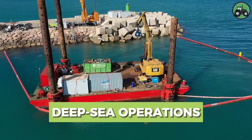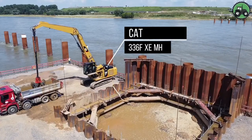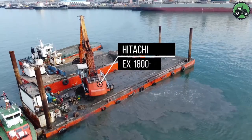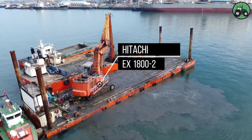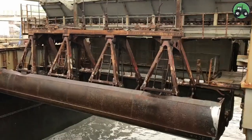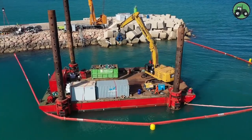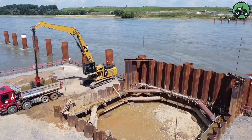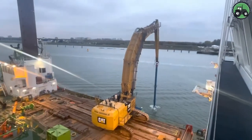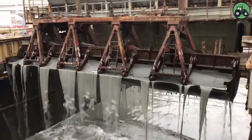Explore the intricate world of deep-sea operations with the formidable CAT-336FXEMH, CAT-6015B, and Hitachi EX-1800-2. These colossal machines set new standards for precision and power for underwater tasks. With cutting-edge technology and expert engineering, they excel in the most challenging marine environments. From underwater construction projects to offshore resource extraction, these giants advance underwater capabilities, transforming marine operations and ushering in a new era of possibilities.